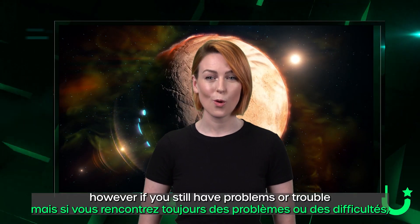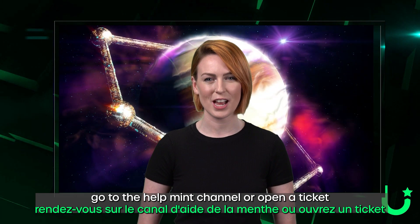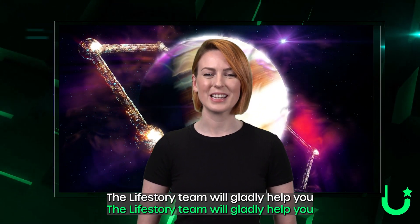However, if you still have problems or trouble, go to the Help Mint channel or open a ticket. The Lifestory team will gladly help you.